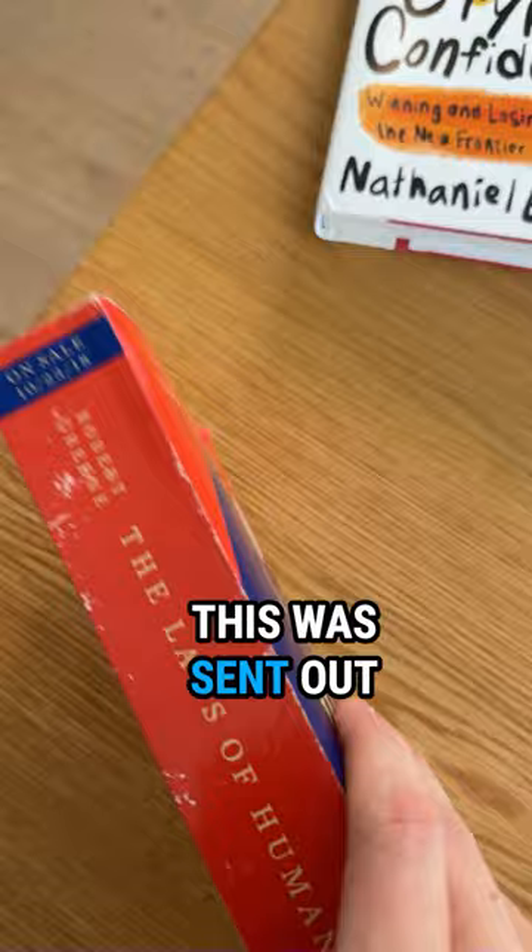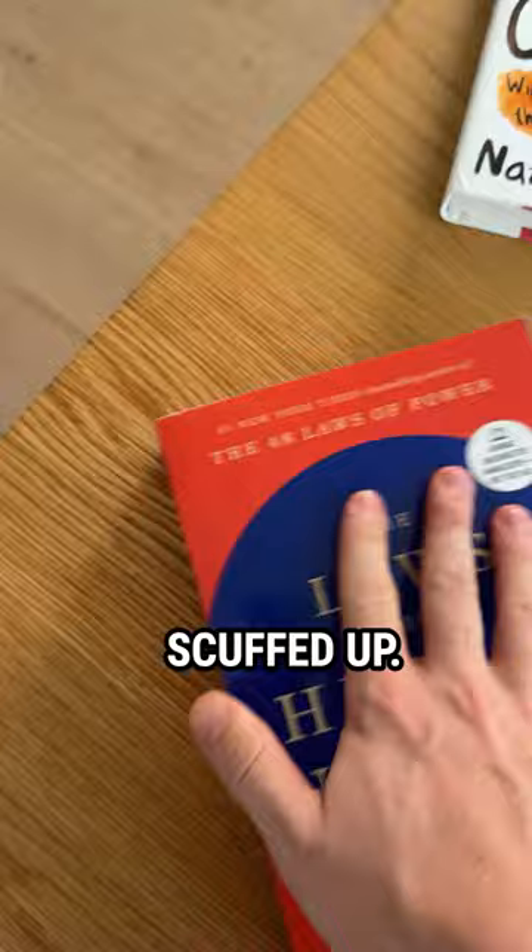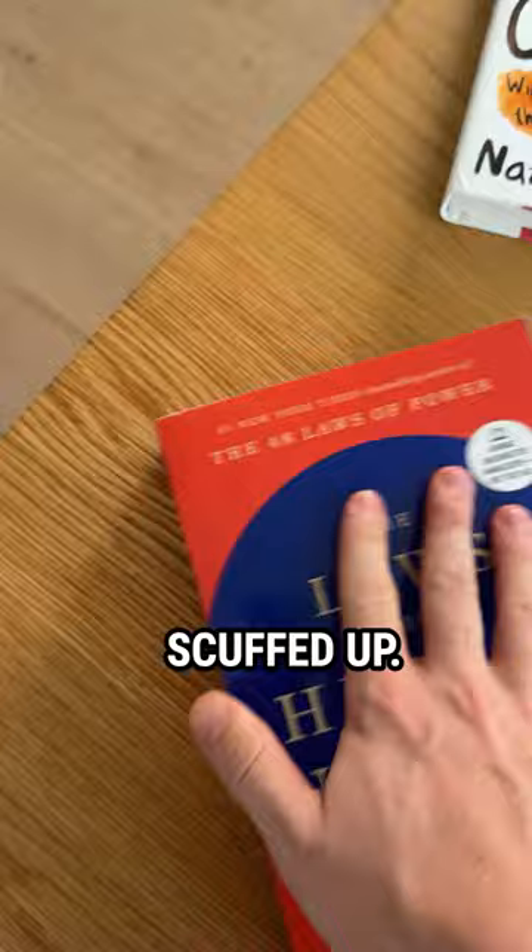Laws of Human Nature first came out as a hardback, and this was sent out beforehand. It's got the date that it's being published. It's a really inexpensive print, so you can see it's kind of scuffed up. It's got this 'advanced uncorrected manuscript' label, and there are some typos in here, and a lot of the end stuff isn't in.